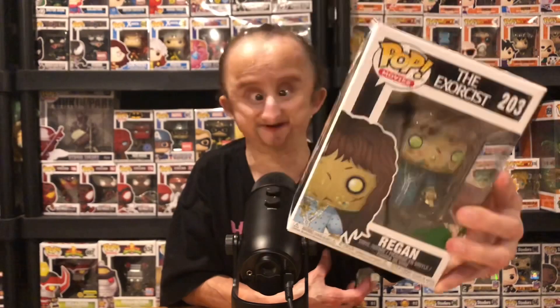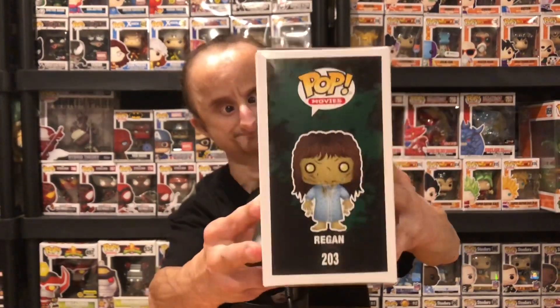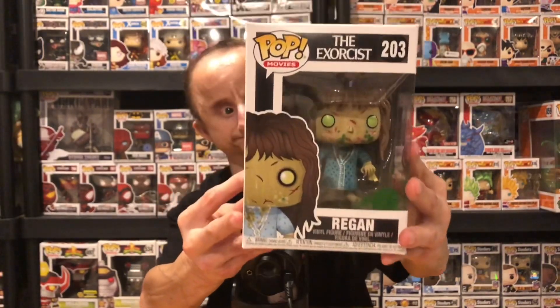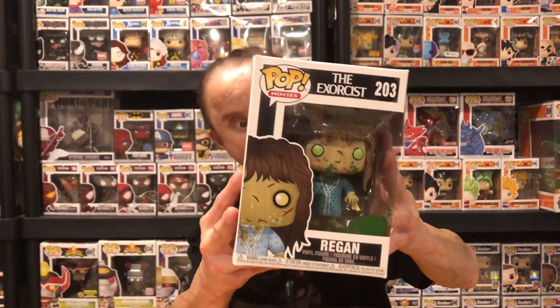So this pop — I don't know how many of you have seen The Exorcist, but I recently saw it. If you want to know my thoughts on the movie, go check out the Gritty Knows Best podcast. I'll leave the link to the episode in the description. But I had to pick this up. It's Regan from The Exorcist. This is pretty cool — it's got the vomit in the box from the classic scene. I like Regan from The Exorcist. This is a pretty dope pop. I love the eyes and the vomit. It's really dope.